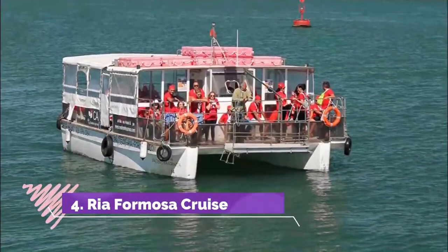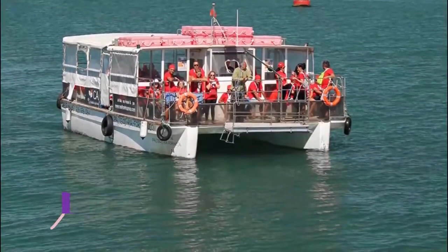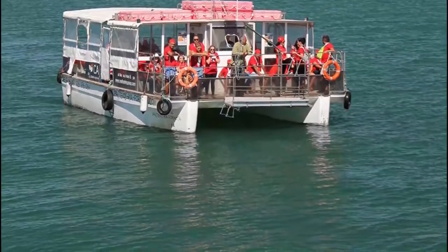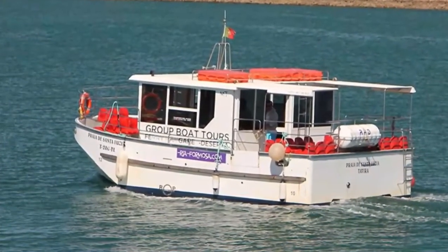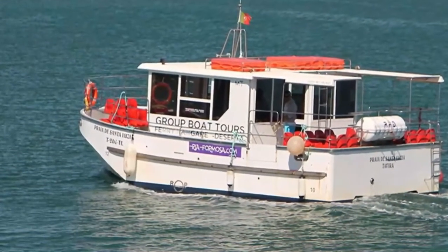Number four: Ria Formosa Cruise. The coast of Faro is a nature reserve protecting an immense lagoon that runs along the coast for 60 kilometers. The Ria Formosa is where natural splendor and traditional modes of life are safeguarded. The birdlife is as rich as it gets and includes flamingos, razorbills, spoonbills, storks, ospreys, stilts, shanks, and the florid purple swamp hen.